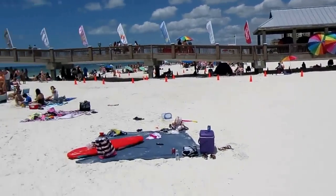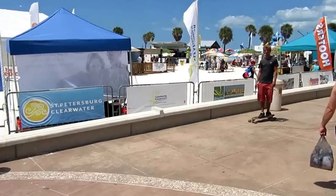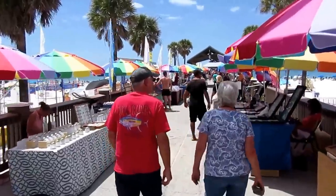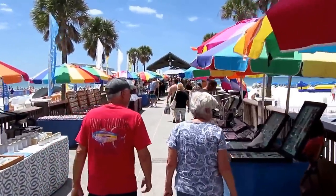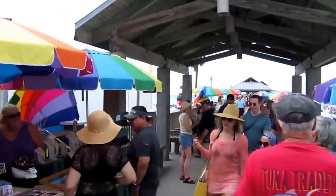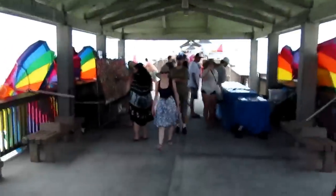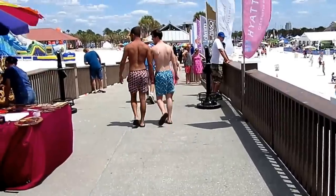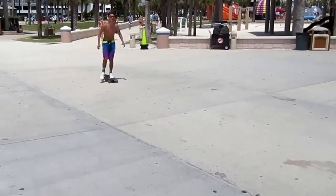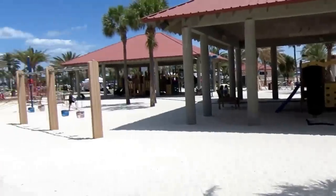Clearwater is blessed with a beautiful municipal pier that takes you directly into the Gulf. Let's walk along this pier that separates the northern and southern portion of Clearwater Beach. I see lots of different music, a lot of food, and I also see some jewelry. Here's some assorted crafts and artwork. Also a modern playground here at the beach.